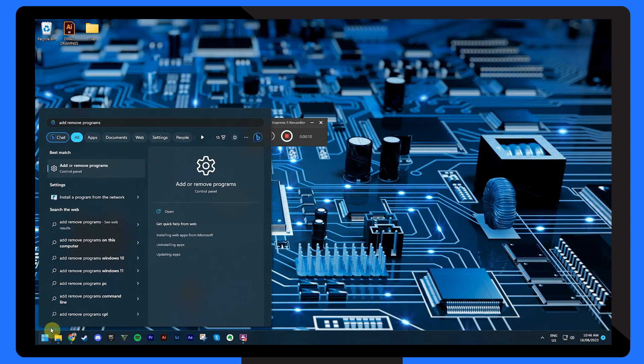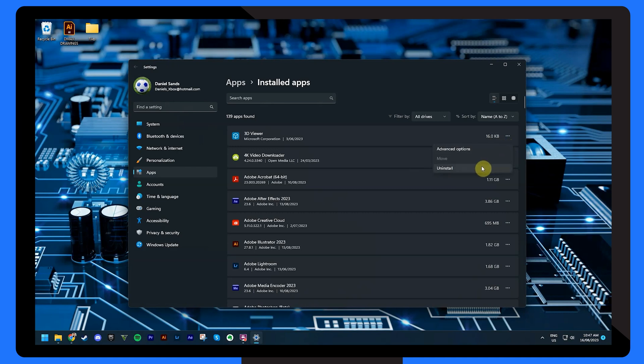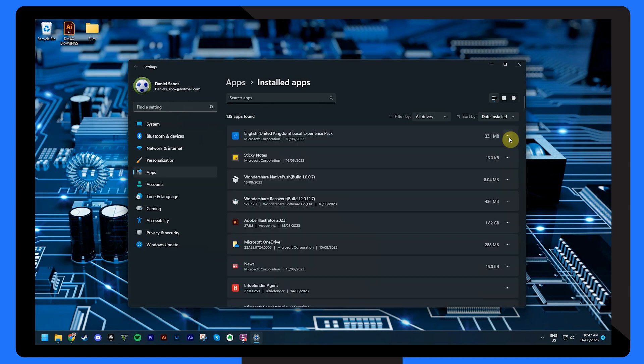Newly installed software can sometimes wreak havoc on your laptop settings, including HDMI connectivity. If you've noticed the issue recurring shortly after installing a new program, consider uninstalling it. Head to the 'Add or Remove Programs' section of your Control Panel and remove the suspected software. If you don't remember the last software you installed, select 'Sort by' and click 'Install Date.' Afterwards, restart your laptop and check if the HDMI connection is restored.